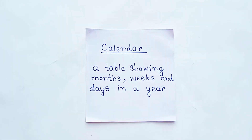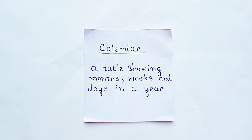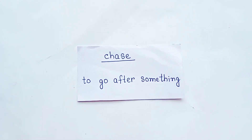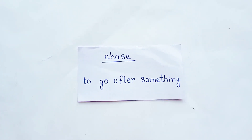Our next word is calendar. Calendar means a table showing months, weeks and days in a year. Our next word is chase, which means to go after something.